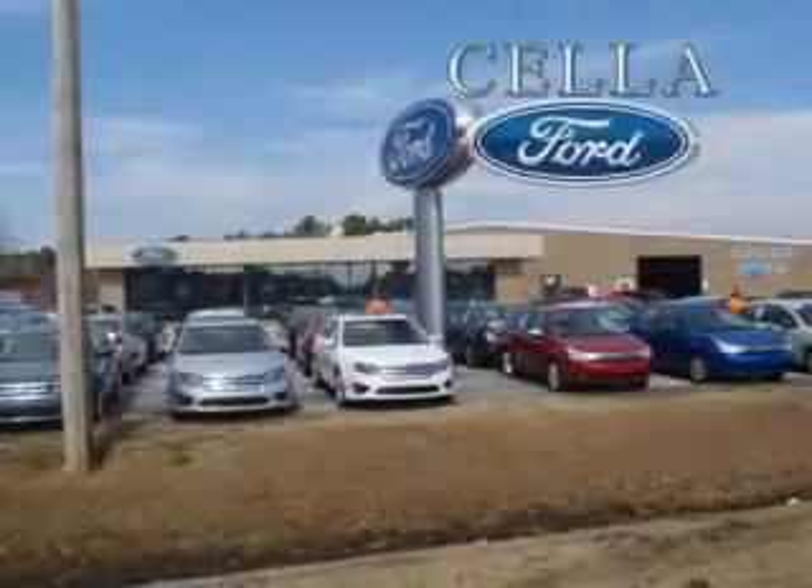Enjoy the drive, feel safe. Come see this 2011 Ford Explorer. See you all at Cella Ford today. Cella Ford, creating customers for life.